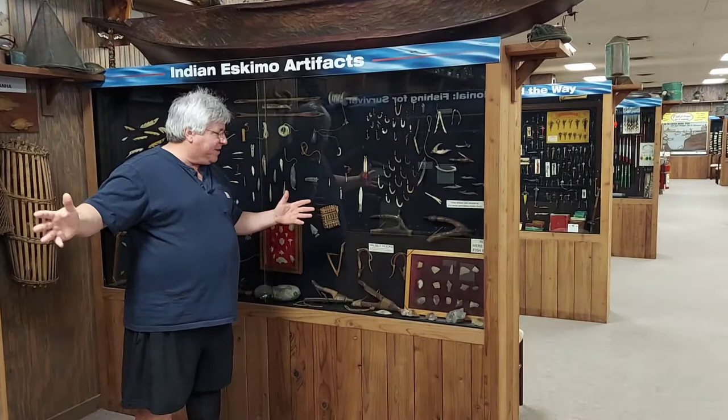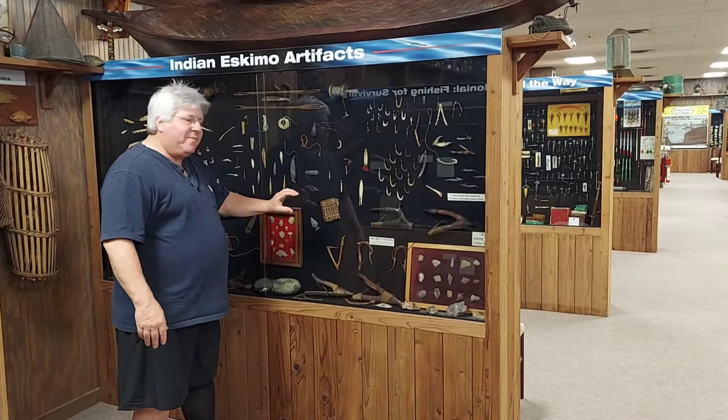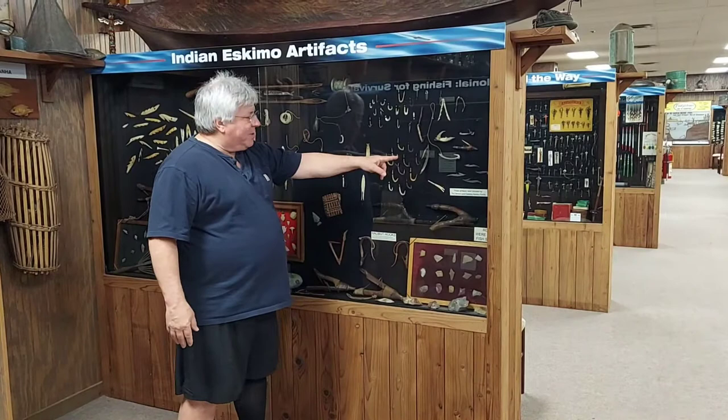These are halibut hooks. Halibut are the big huge flat fish from Alaska. They couldn't catch the big ones because the line wasn't strong enough, so they made a gauge hook. They would bait that with octopus. The big fish would just bite over it and slide off — they didn't want the big fish. They wanted the smaller ones that would fit their snout inside. They'd catch them, bring them up, and bonk them on the head with a big mallet. You had to kill them; they'd break legs and things.